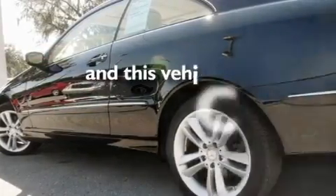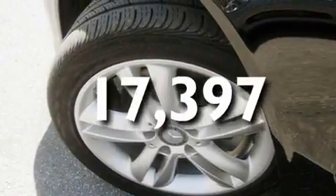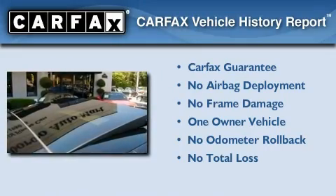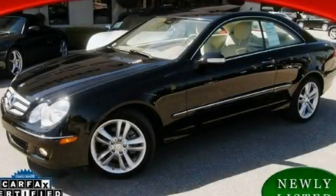This vehicle has fewer than 18,000 miles on the odometer. This Mercedes-Benz has had only one owner, and it qualifies for the Carfax buyback guarantee. This vehicle is sure to sell fast — call and arrange your test drive today.